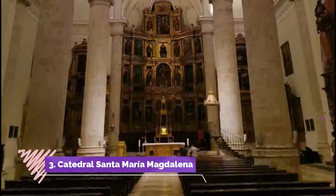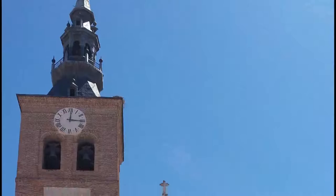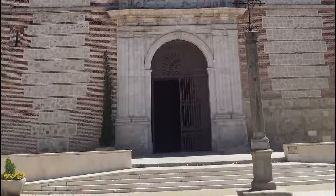Number 3: Cathedral Santa Maria Magdalena. Completed in 1770 by the architect Alonso de Covarrubias, it is Renaissance and Baroque in style. A mandatory place to visit if you go to Getafe. The interior is very beautiful, although you do not expect a cathedral as large as many others in Spain.